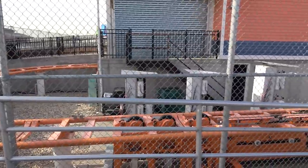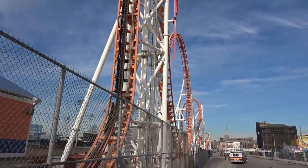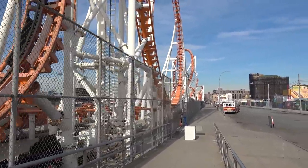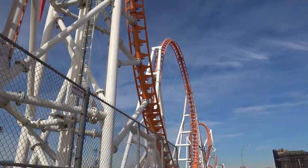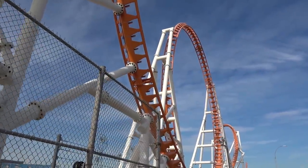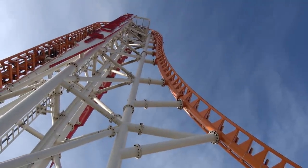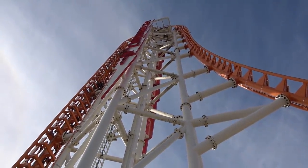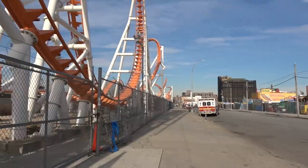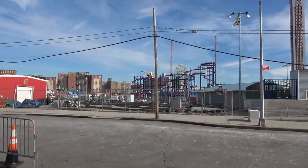Thunderbolt was a wooden roller coaster that opened here at Coney Island in 1925 and operated all the way through until 1982. It did remain standing until it was demolished in the year 2000. Then 14 years later, in 2014, the new Thunderbolt opened — a steel roller coaster manufactured by Zamperla. This looks like a really good ride. There's a look at the drop just there, and with this being an amusement park, we can get really close to the rides here during the off-season.